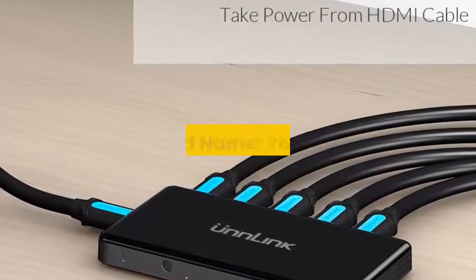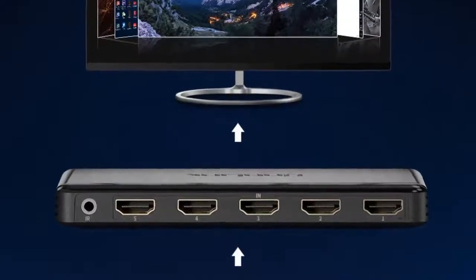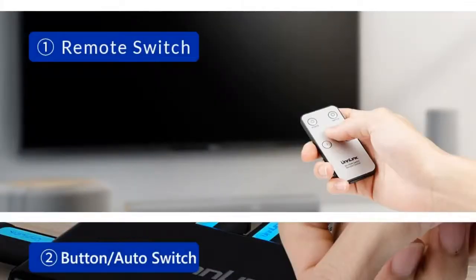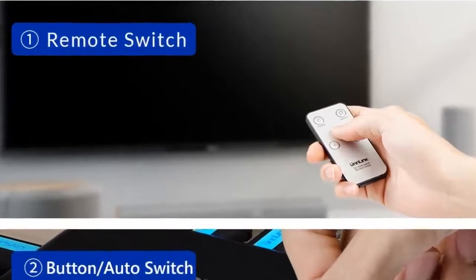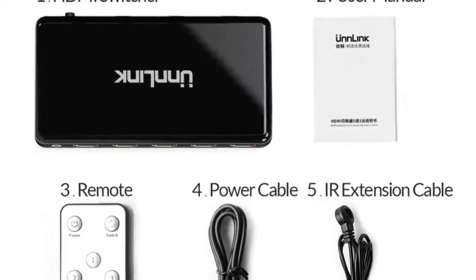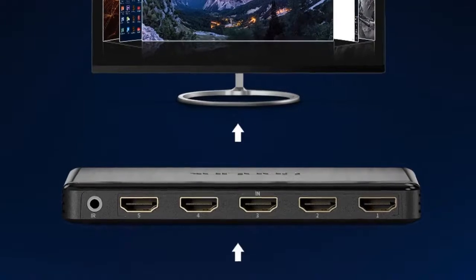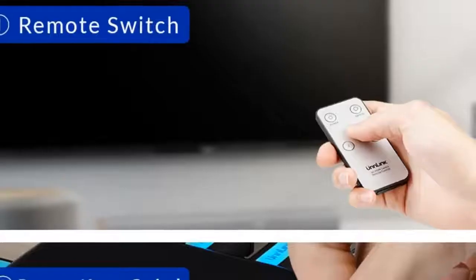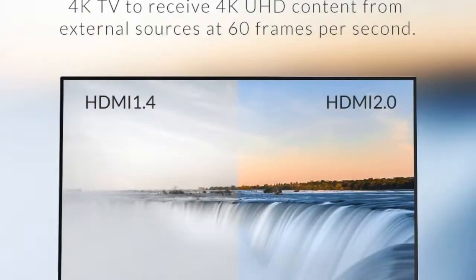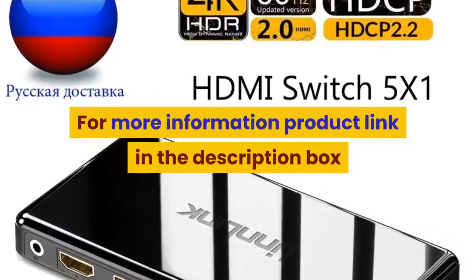Number 3: brand name Yulian, connector HDMI, gender female to female, model number HDMI 2.0 5x1 switch, type HDMI cables, version HDMI 2.0B, packing carton box. Features HDMI 2.0, applications include projector, DVD player, camera, computer, amplifier, multimedia monitor, TV box, MP3/MP4 player. Compatible with Fire TV Stick, Apple TV, Chromecast, Roku, Android TV box, PlayStation PS3/PS4/PS4 Pro/PS4 Slim, and Nintendo Switch. For more information, product link in the description box.